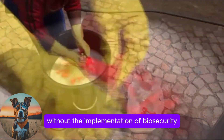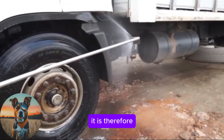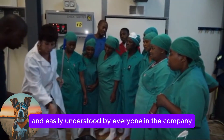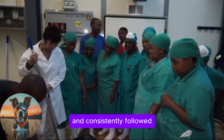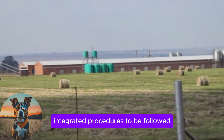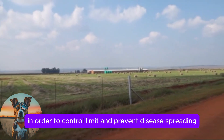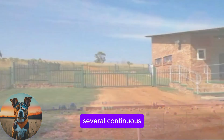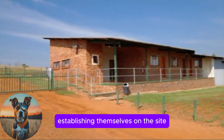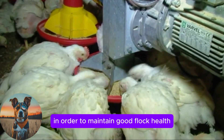Without the implementation of biosecurity, no other disease prevention will function optimally. It is therefore important that the biosecurity program should be practical and easily understood by everyone in the company and consistently followed. We will discuss the most important integrated procedures to be followed on commercial poultry farms in order to control, limit and prevent disease spreading. Several continuous standard procedures should be implemented on an ongoing basis to prevent pathogens establishing themselves on the site and to maintain good flock health.